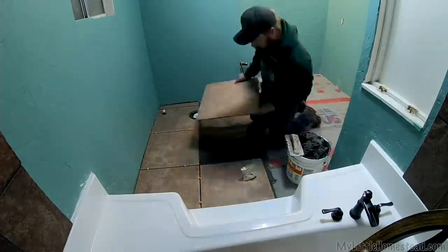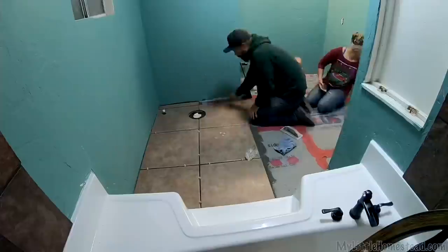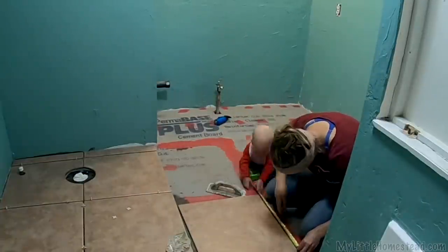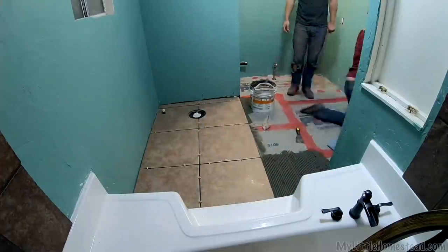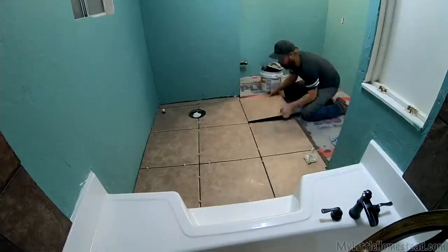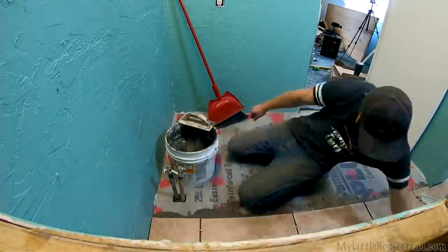We were a little hesitant to put tile on the mobile home floor - we really hadn't planned on doing it when we first started the bathroom. But after coming across this tile and all the thinset and grout, we just decided to send it. We did some research and it seemed like people were doing it. We've done our best to hold it down, and I think there's probably better ways, but let's see how this one turns out.